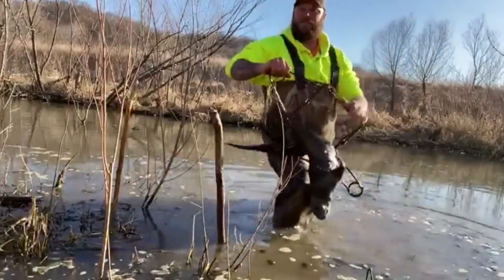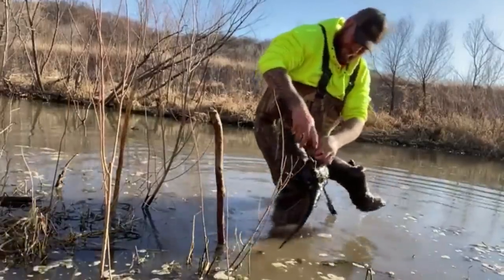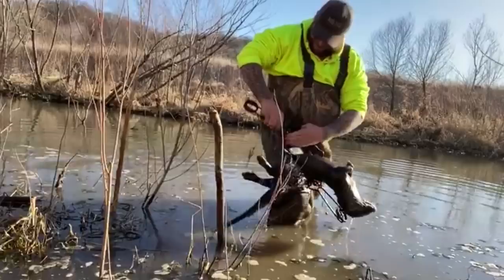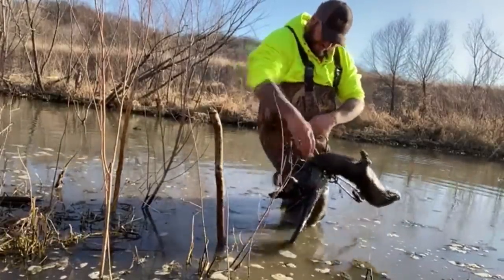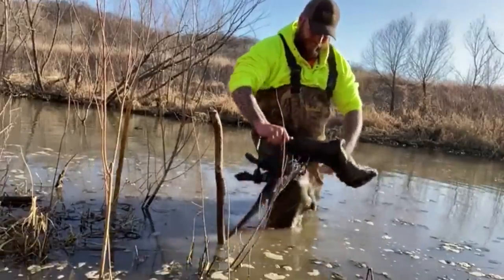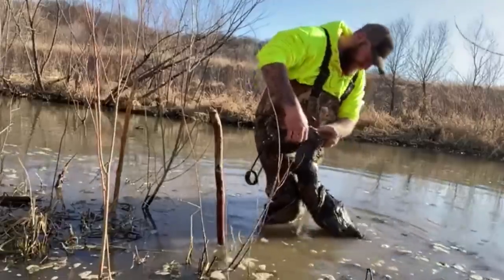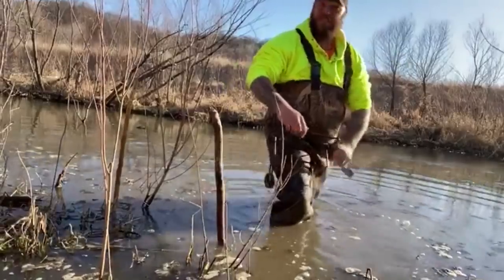Definitely not what I was looking for — a freaking otter. But they frequent the beaver runs just like anything else, little turd.